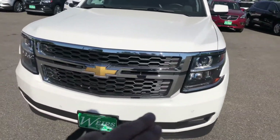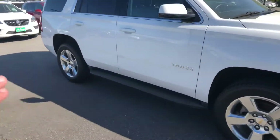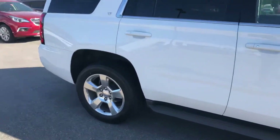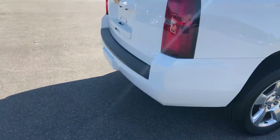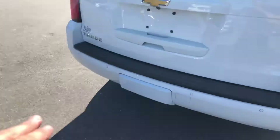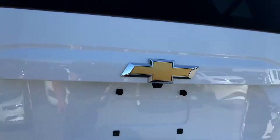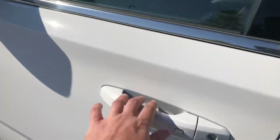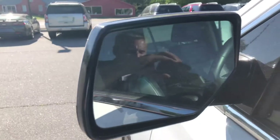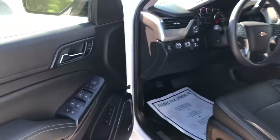A lot of great features include front park assist sensors. You got some running boards already mounted on this vehicle, and a beautiful set of 20-inch wheels. In the rear you got the rear park assist sensors and all your towing equipment hidden away. There's a backup camera and a keyless entry system. On the windows you can see the blind spot indicators — some excellent safety features in the vehicle.